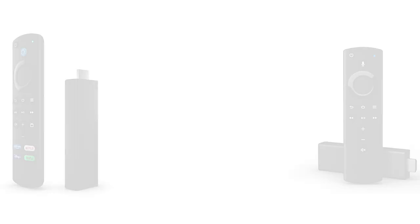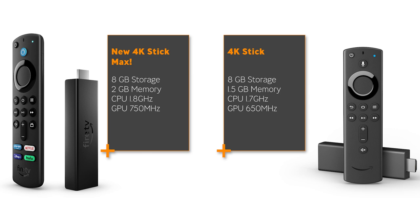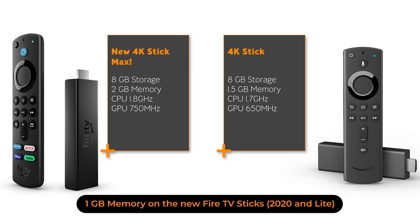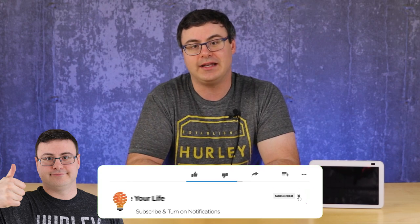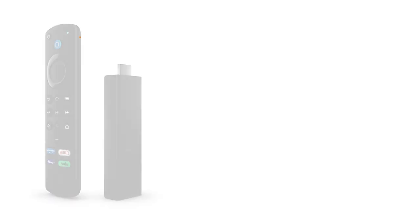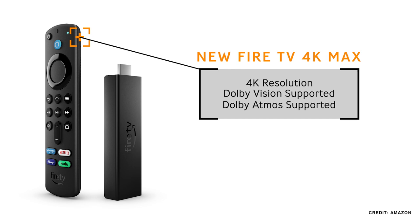Amazon has upped some of the performance specs and I think these are really important because they've upped the memory from one and one-and-a-half gigabytes respectively to two gigabytes, bringing it in line with the Fire TV Cube. They've also improved the processor, giving us faster CPU and GPU speeds. It supports Dolby Atmos and of course 4K resolution, but I think the most important specification is one of the new ones: it supports Wi-Fi 6.